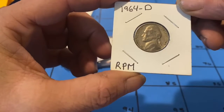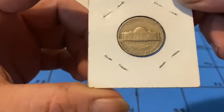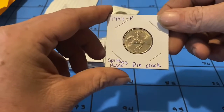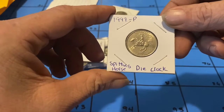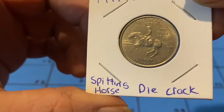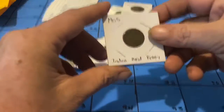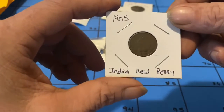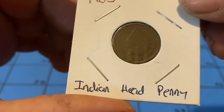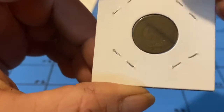First up, a 1964-D RPM — re-punched mint mark. Let's see here, also a 1999-P spinning horse die crack. And another nice one: a 1905 Indian Head penny.